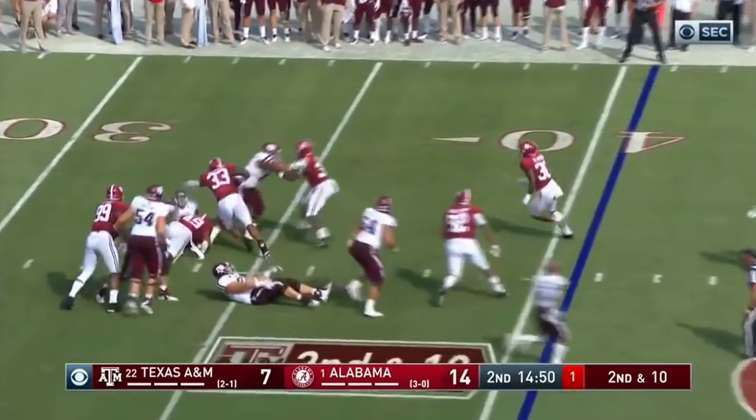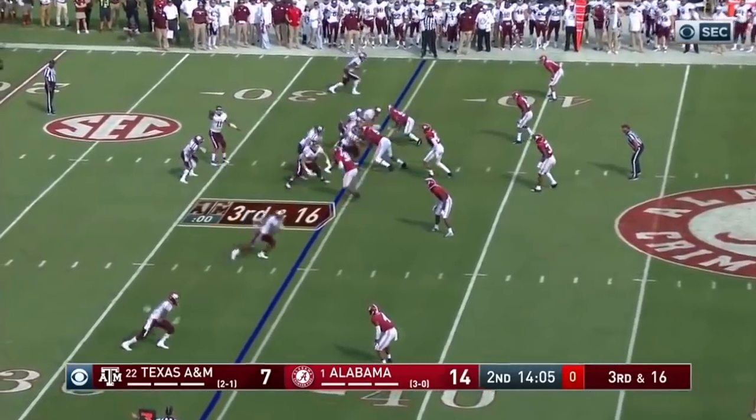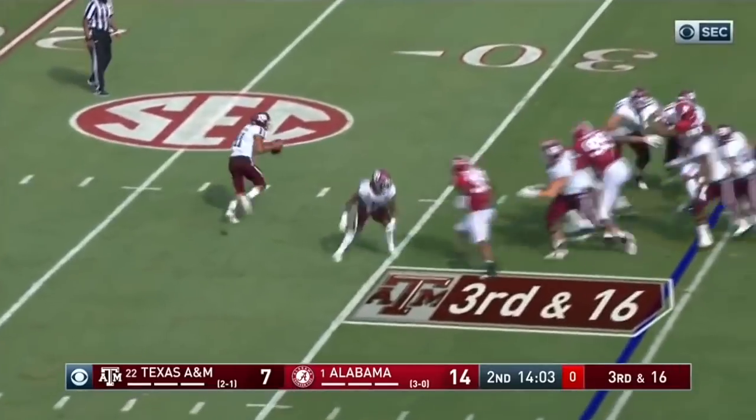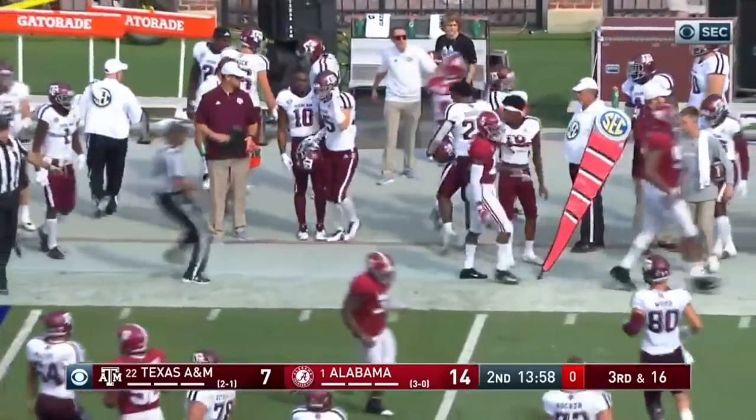Mond on second down. The pressure got to him this time. He got drilled by Isaiah. Down in 16 — this is a dangerous spot. And it's a bad snap to boot. Mond's knee almost touched down as well. And now he's gonna do the wise thing and get out of bounds.